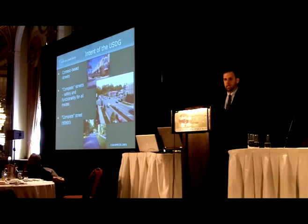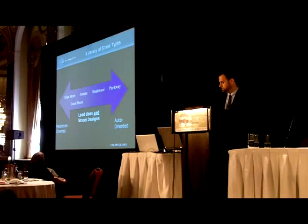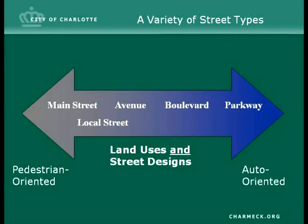Between the 1950s and the 90s in Charlotte, our sprawl didn't have a lot of street connectivity. We have a lot of cul-de-sacs and very few facilities for cyclists or pedestrians. The USDG includes a wide cross-section of available options to meet the needs of the users of the street network — from the main street concept, which is the most pedestrian-oriented option, over to a parkway, which is much more auto-oriented.